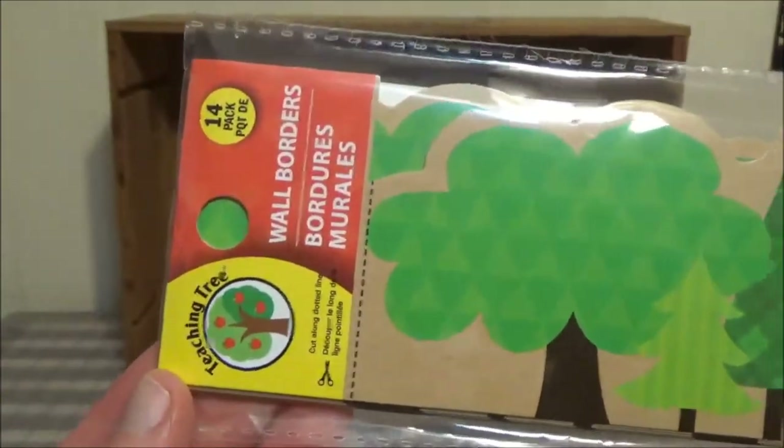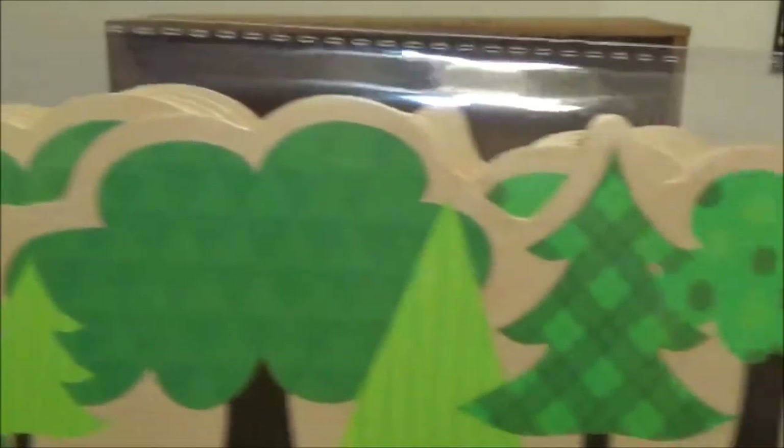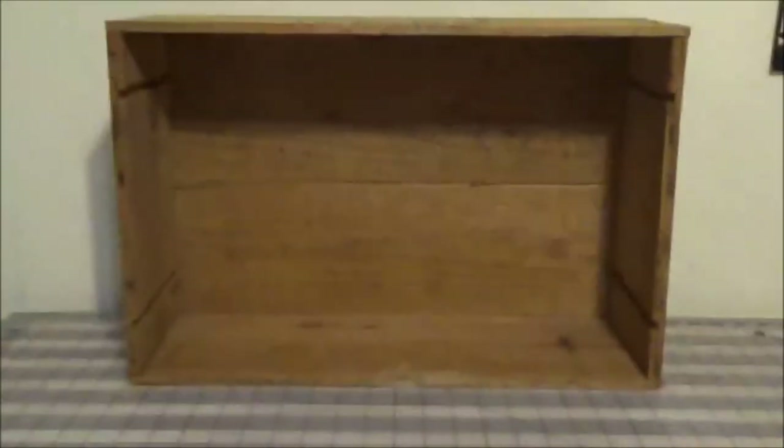This is in the teacher section. It's a border for a bulletin board — I thought I might do something fun with this in my planner.